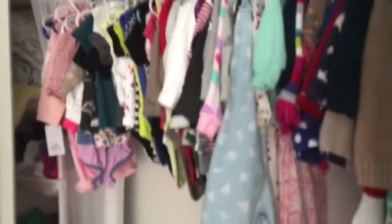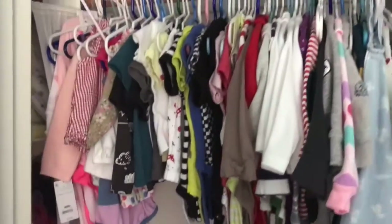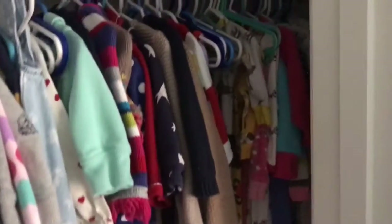Here's her closet and how we have it set up — all of her shirts, onesies, long sleeve onesies, sweaters, dresses, rompers, and PJs.